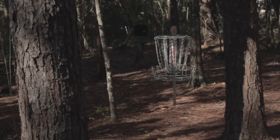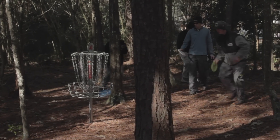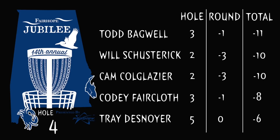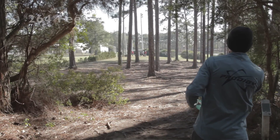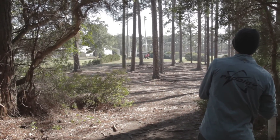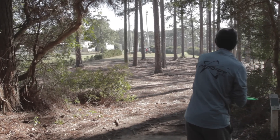Here's Cody coming back for his 3. There's Cam tapping in from his drive for a 2. And Will tapping in his. Looks like Will and Cam with birdies, Cody and Todd with a par, and unfortunately Trey with a 5. This one here gets kind of tricky with wind — if you get a left or right you can really go down the hill with a sidearm.